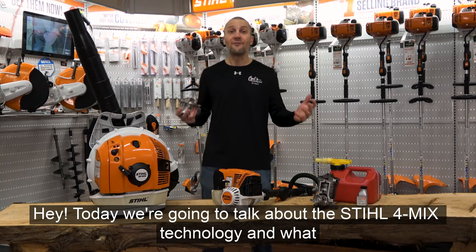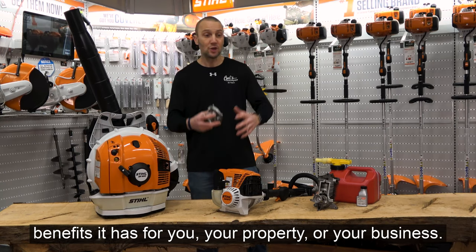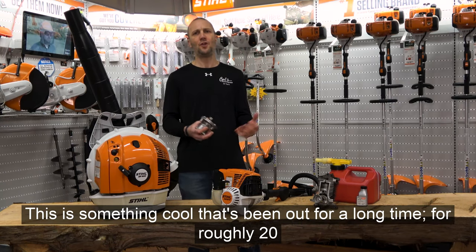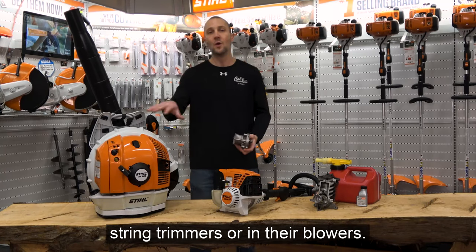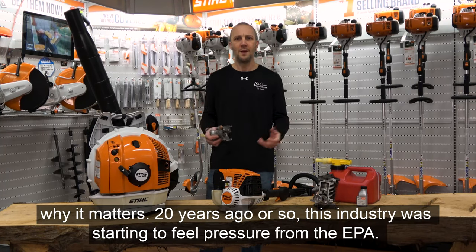Today we're going to talk about the STIHL 4-MIX technology and what benefits it has for you, your property, or your business. This is something cool that's been out for a long time — roughly 20 years. STIHL has had 4-MIX technology. Many of you have used it in your string trimmers or in your blowers, and I want to open it up a little bit and explain what it is and why it matters.